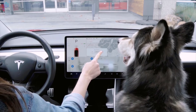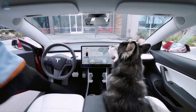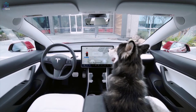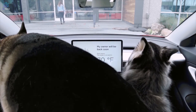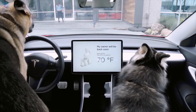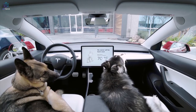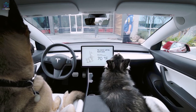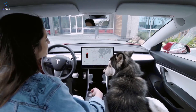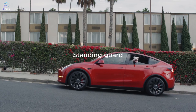Dog mode is exactly what it sounds like — it's for dogs to chill in the car. Parked cars overheat and are unsafe for dogs, but with this mode engaged, the car is kept cool with the air system, still running even with the car in park. An on-screen message on the console says 'My owner will be back soon,' so passersby know your dog is safe.